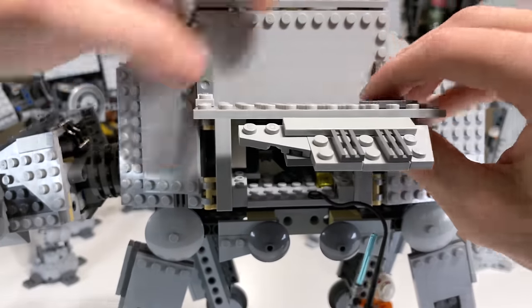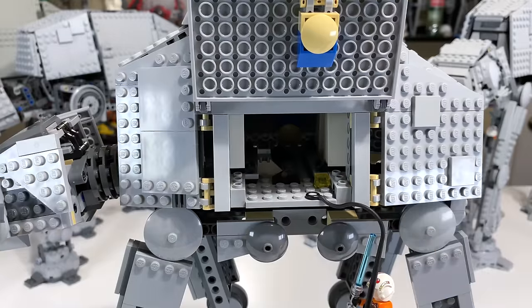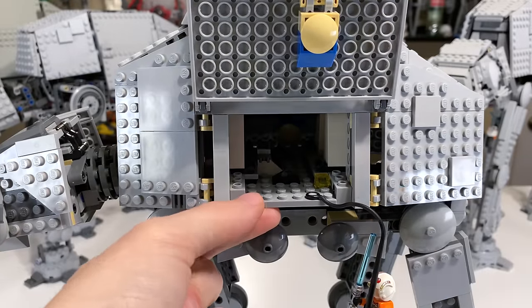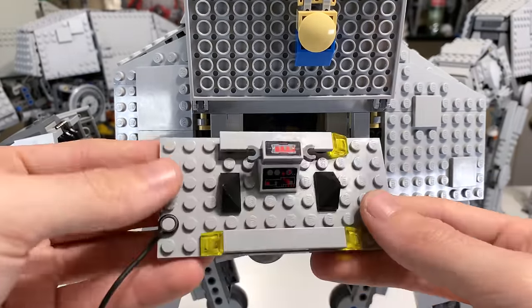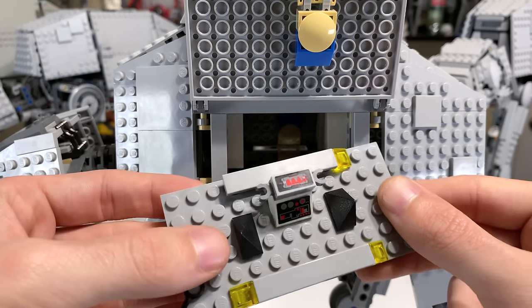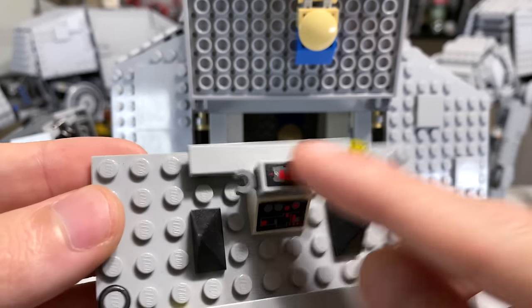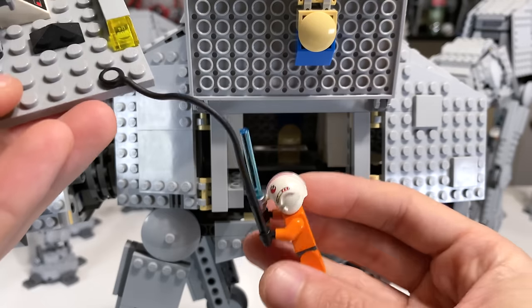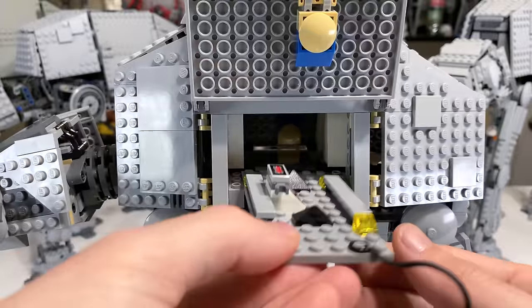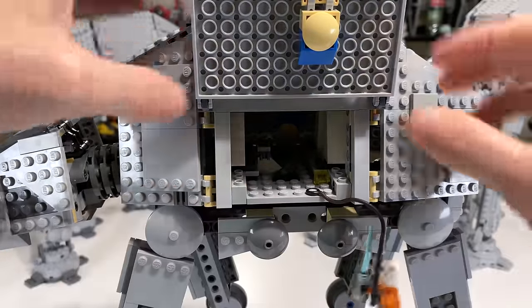The next two models have that problem more or less solved because they have designs which are impervious to wear and tear like that. You can see how Luke is on this thing, which is attached to a really nice little area inside the set where you can store snowtroopers and a couple of characters, and it also has a really neat control panel where you can see the Hoth shield generator.